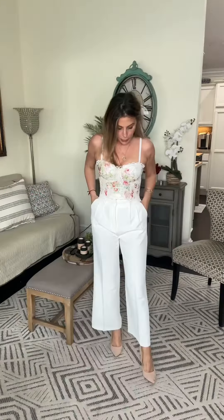Pretty corset top. It has four layers of closures in the back, so it's adjustable and you order it by your cup size. Added bonus if you're small busted like me — you can wear your strapless bra underneath. I'm just pairing everything with a pair of nude heels.